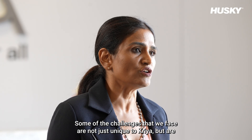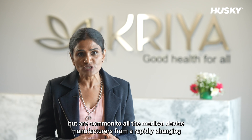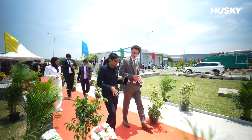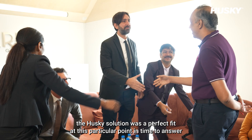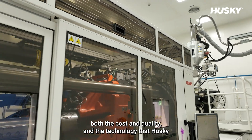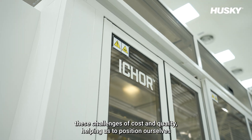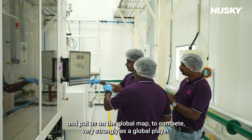Some of the challenges that we face are not just unique to CREA but are common to all medical device manufacturers — a rapidly changing regulatory landscape that mandates high-quality medical products. The Husky solution was a perfect fit to answer both the cost and quality challenges, helping us position ourselves on the global map to compete very strongly as a global player.